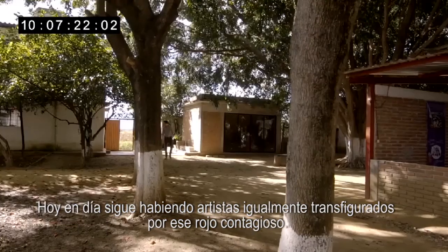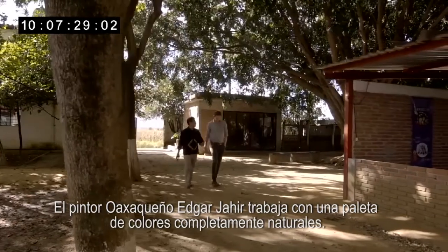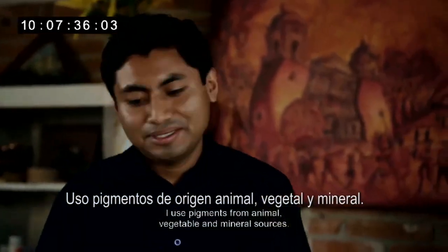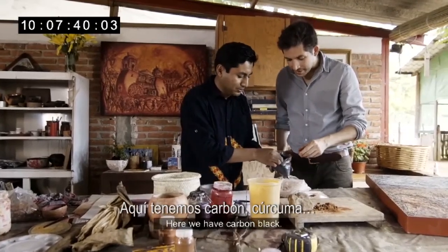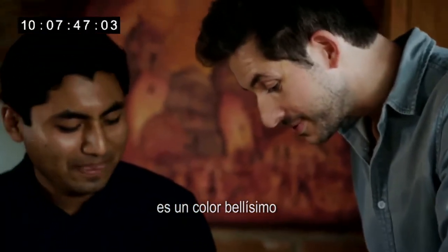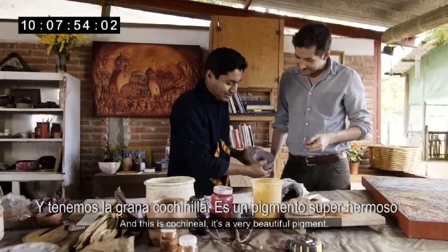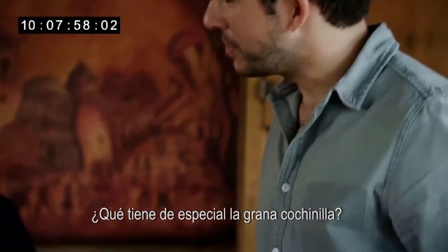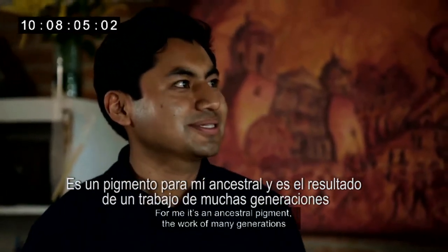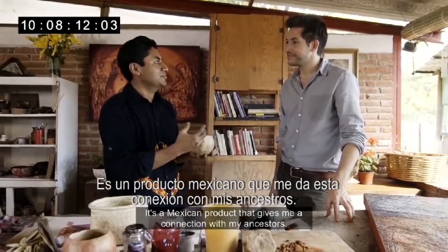And there are artists today equally transfixed by this infectious red. Oaxacan painter Edgar Yejir works with a palette of entirely natural colours. I use pigments of animal, vegetal and mineral. Here we have carbon black, cúrcuma — that's a beautiful colour, vegetable — and we have the grana cochineal. It's a very beautiful pigment. What is special about this pigment? It's a pigment, for me, ancestral. It's the result of the work of many generations. It's a Mexican product that gives me a connection with my ancestors.